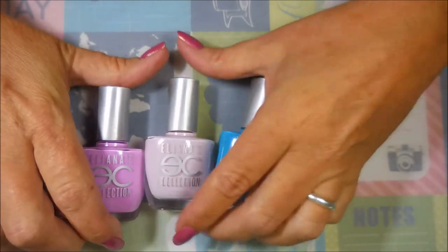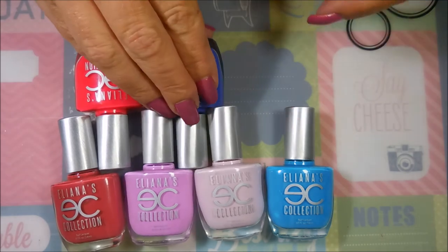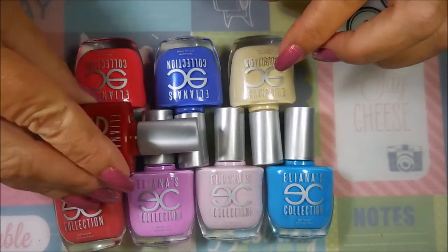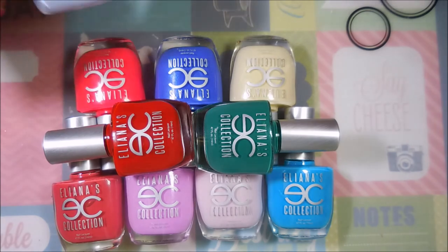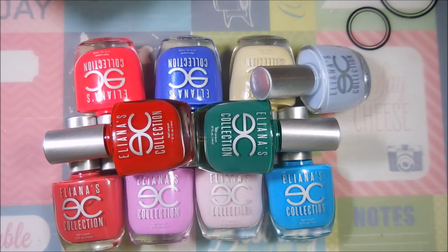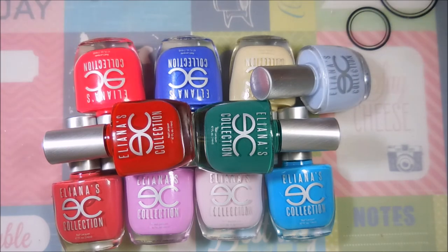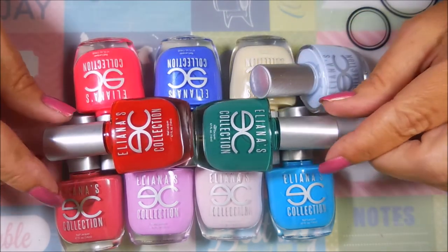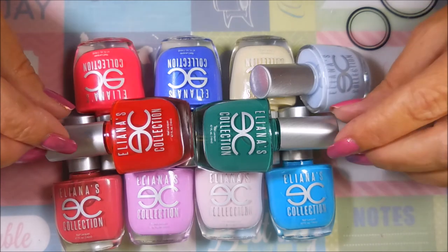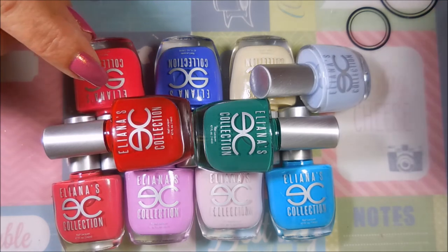Actually three collections — I could not help myself. I think she was running a special and I always love finding a deal. I hope you enjoyed this and I would encourage you to go try some of these polishes. They were reasonably priced and I believe there may still be a special running. I can also tell you that this company has one of the best top coats. I save my Eliana's top coat specifically for my Eliana's polishes, kind of like with my Super Chick Lacquers.